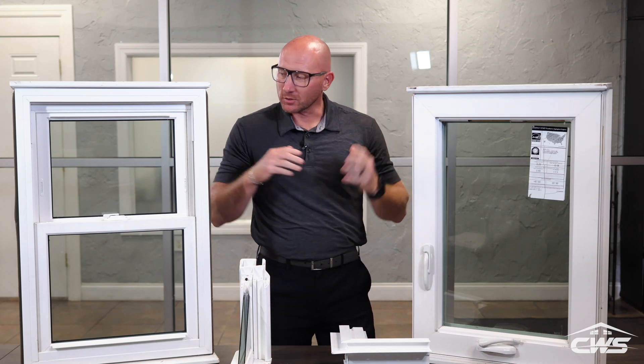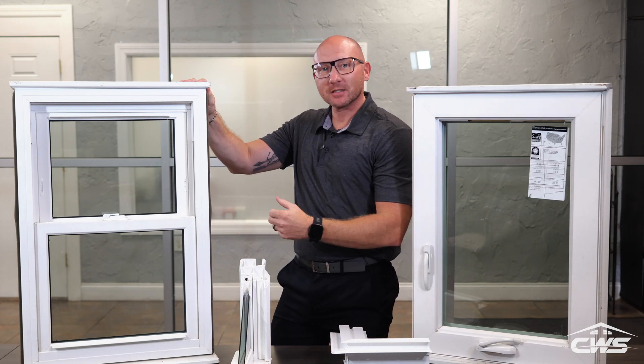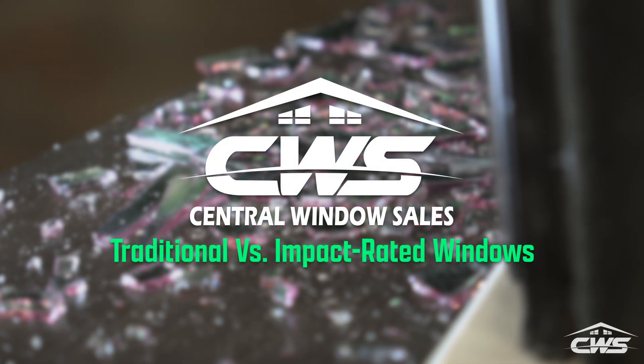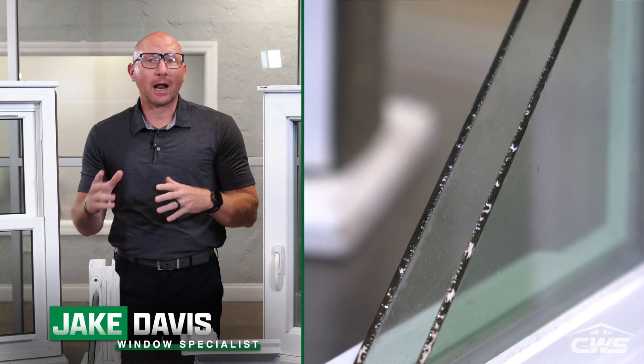Impact windows versus non-impact windows — let's see the difference. Both are double-pane, meaning you have an inside and an outside piece.